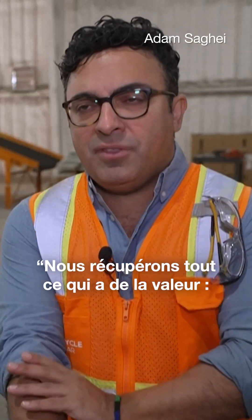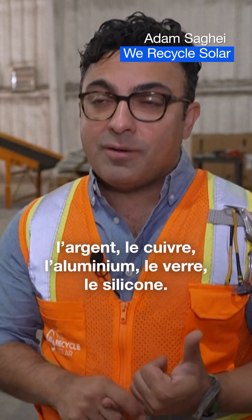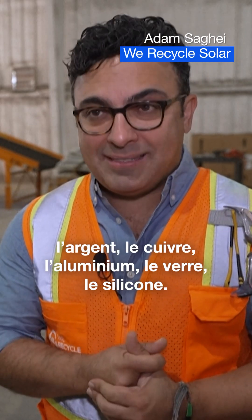Some of the commodities and value recovery that we get is silver, copper, aluminum, glass, silicon. These are all resources that we can extract from solar panels.